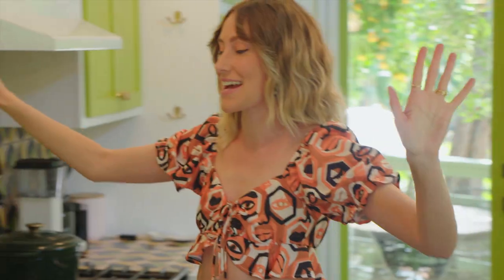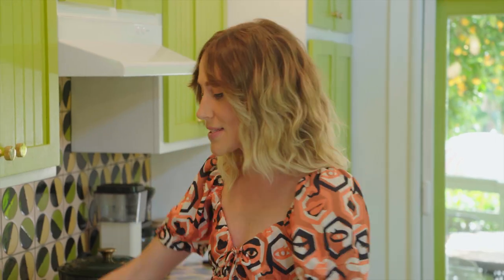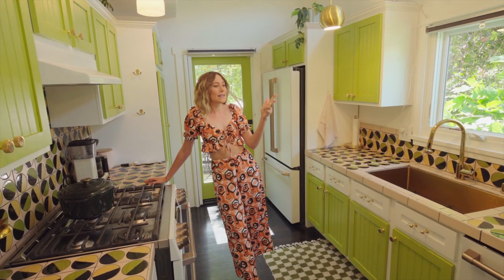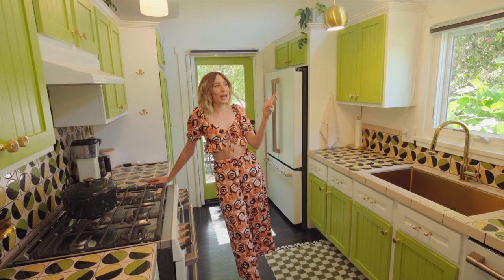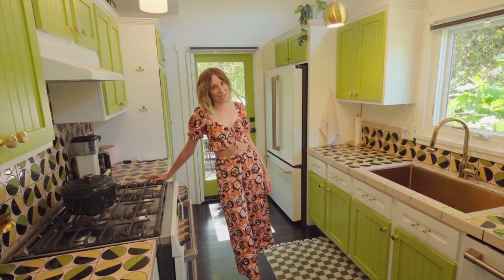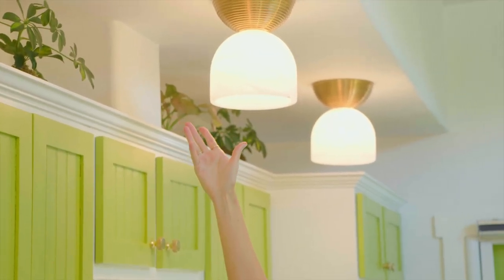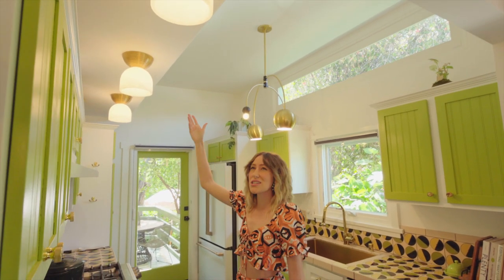Let me take you to the kitchen. This is the most fun retro green, and somehow it still works with the rest of the space. Switching out lighting, painting, and hardware is really the best way to transform a space on a budget. These were recessed lighting — now they're beautiful semi-flush fixtures, and it adds so much character to a space. I feel like recessed lighting is my number one enemy. I'm trying to cancel canned lighting. You'll see in our house how much character and fun the lighting switch adds.